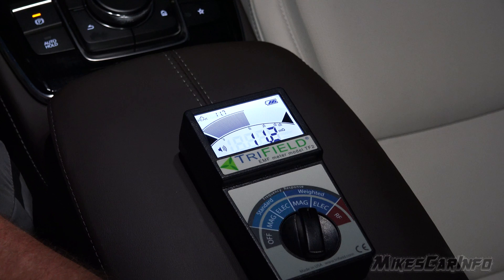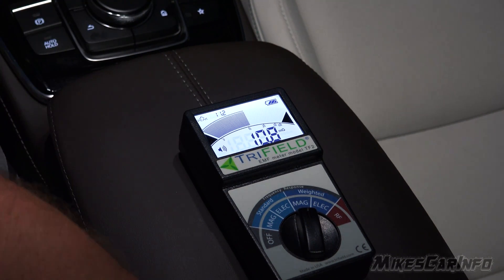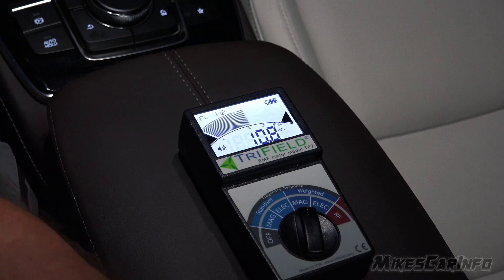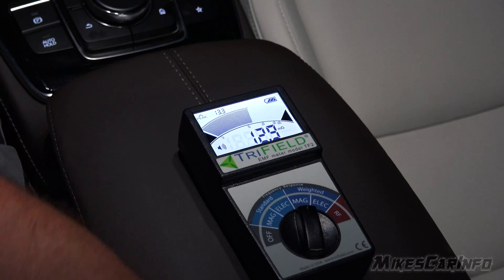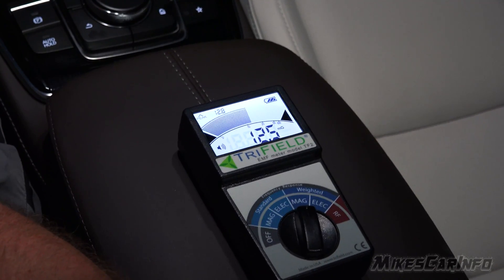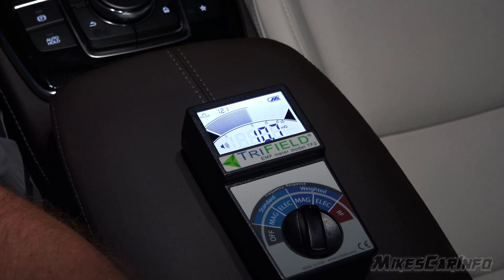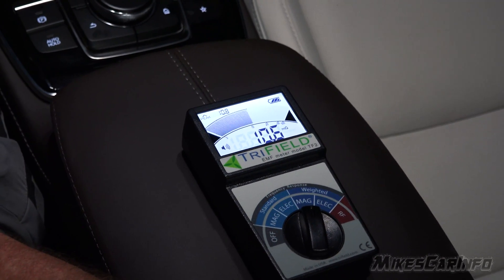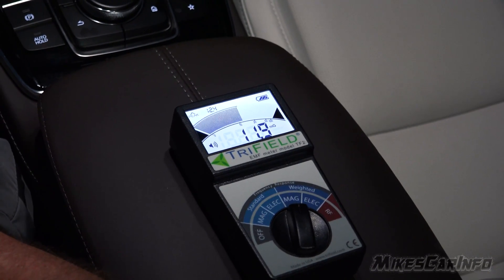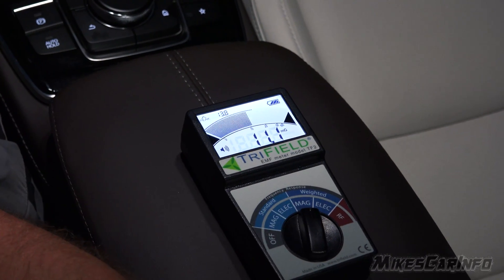Now that I've started it, you saw a little spike there, and now it's running. Let's go ahead and drive. I have the meter on the weighted setting — the weighted maximum safe level is supposed to be five.